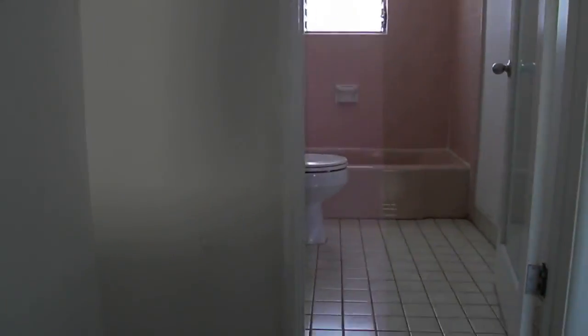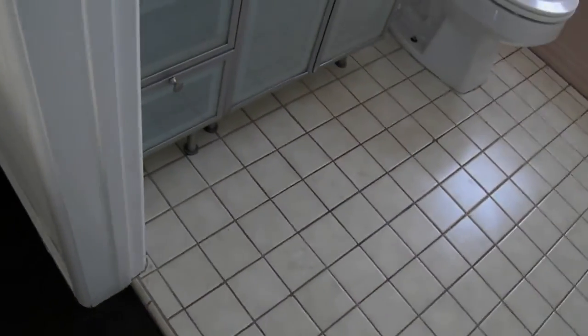You've got your upstairs bathroom, a shower and tub. Nice new cabinetry.